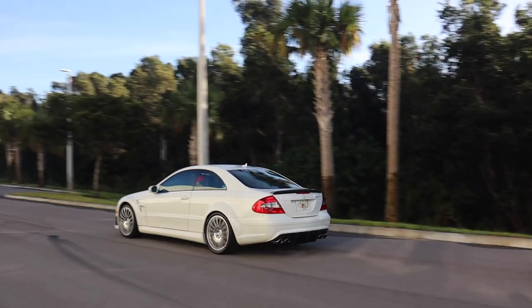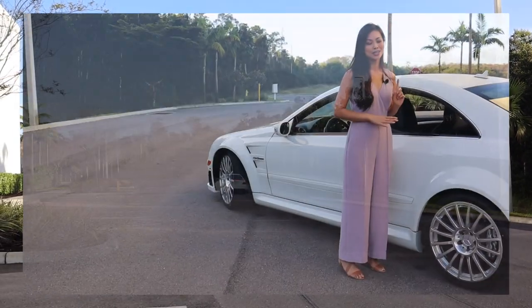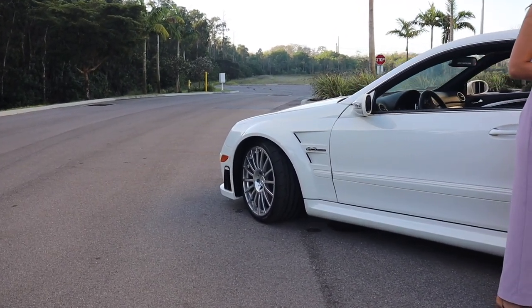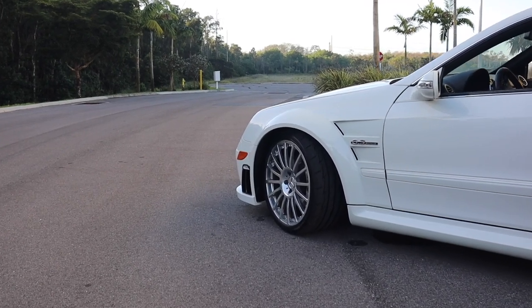This car mostly comes in black or silver, but this specific one is one of 34 that was produced in calcite white, so you know it's going to be rare and one-of-a-kind on the road.